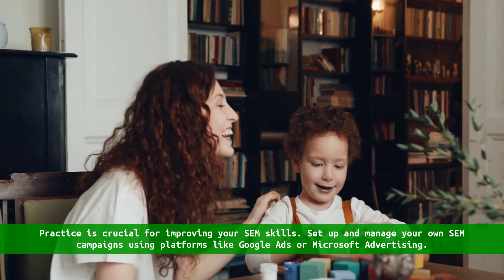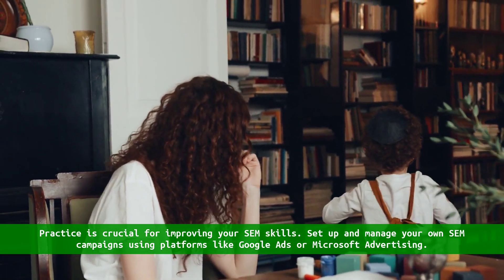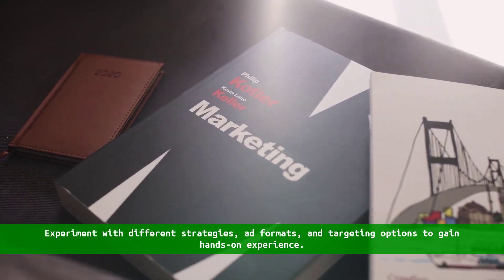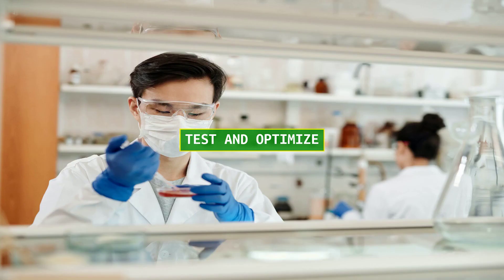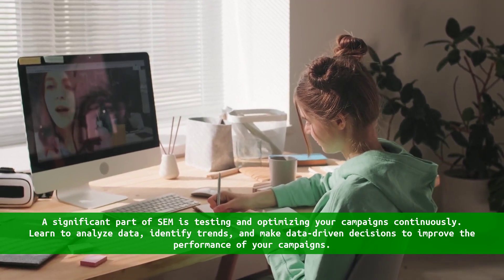Run your own campaigns. Practice is crucial for improving your SEM skills. Set up and manage your own SEM campaigns using platforms like Google Ads or Microsoft Advertising. Experiment with different strategies, ad formats, and targeting options to gain hands-on experience.